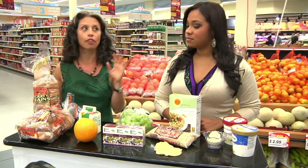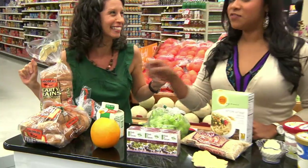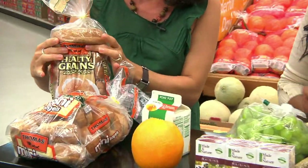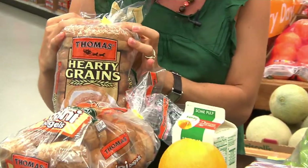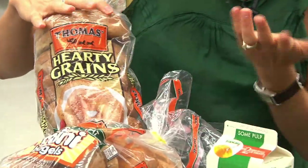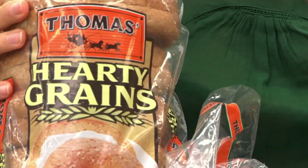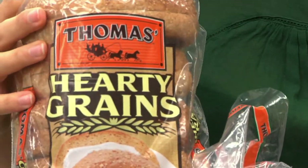So let's start with the bagel. This is our sort of standard size bagel these days — these are huge. And they're wheat. If we were to read the label on this, what you would get out of this is the equivalent of about three to four slices of bread.